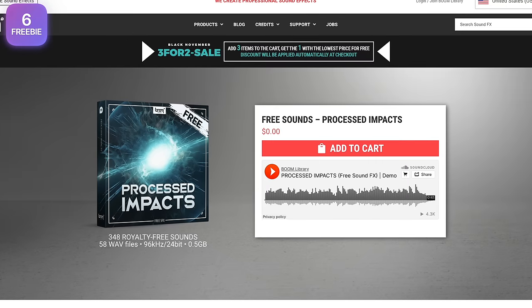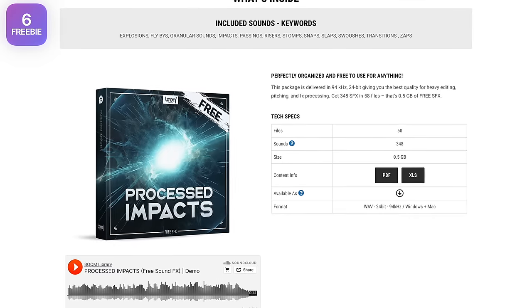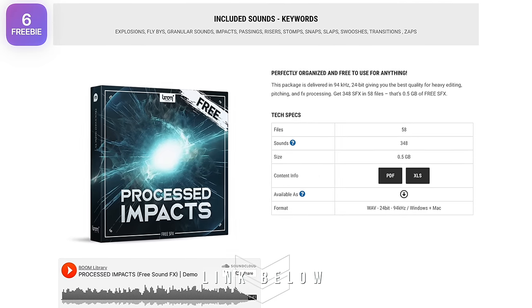Darthi found another freebie: a sample pack with 348 sound effects called Processed Impacts is free from Boom Libraries right now. Link is below.